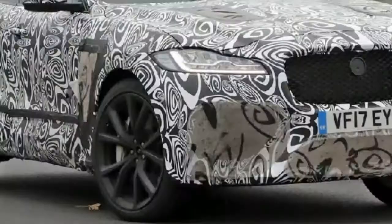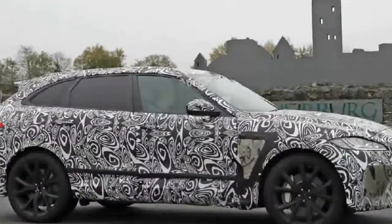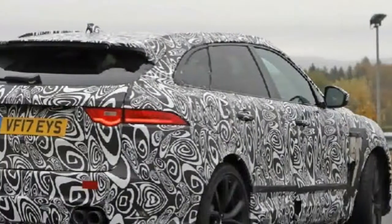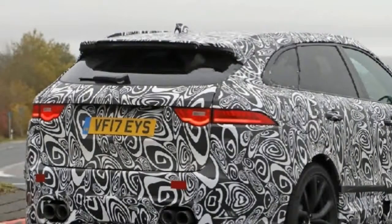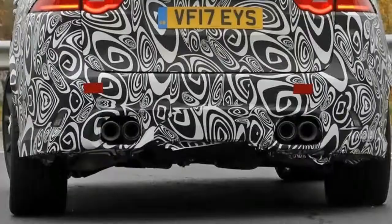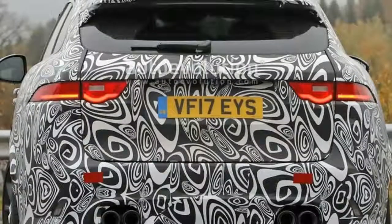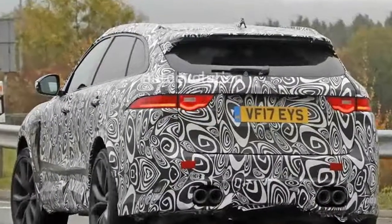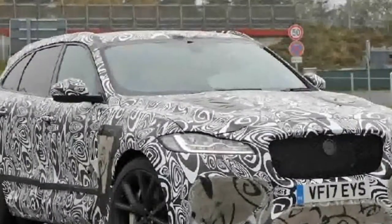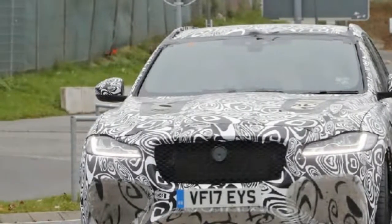It might seem like an odd car, but almost every premium automaker is trying to figure out what to sell in this part of the market. There's already a 510 horsepower Mercedes AMG GLC 63 S and the twin-turbo V6 Alfa Romeo Stelvio QV. Audi will launch the RS Q5, and BMW will introduce the X3 M, powered by a similar inline-6 to the one in the M3. The Jaguar's 570-plus HP and 700 Nm of torque should allow for a 0 to 100 km/h time of around 4.2 seconds and a top speed of more than 300 km/h.